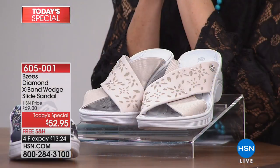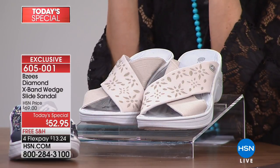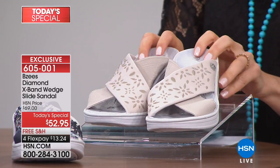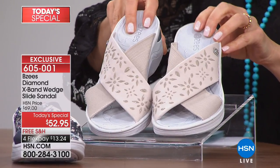The models are changing — we can be the models. We've got the gorgeous shoes on. My name is Sarah Anderson, Jessica Nunez is here, and we have our best value of the day from BZ's. It's brand new, it's an exclusive — no one else has this slip-on x-band wedge with all the sparkle and embellishments done in diamond heat-set studs.